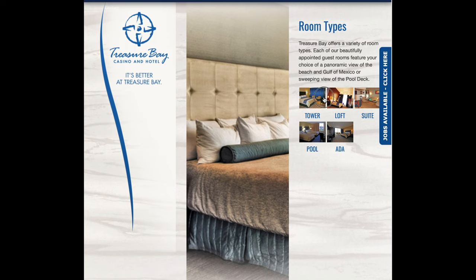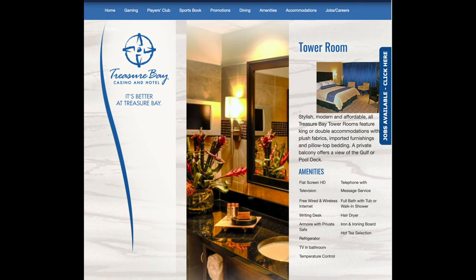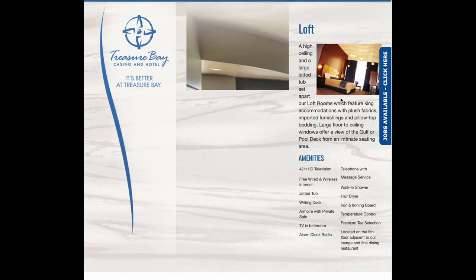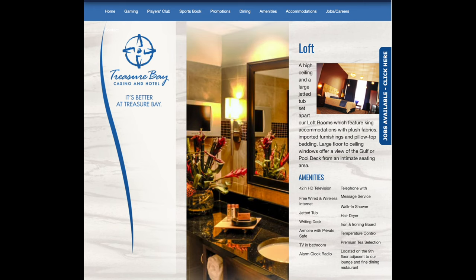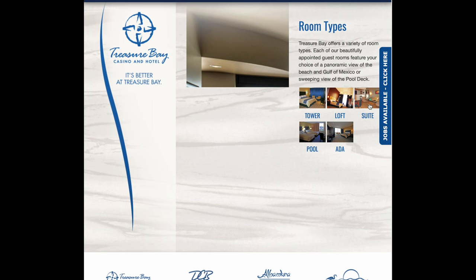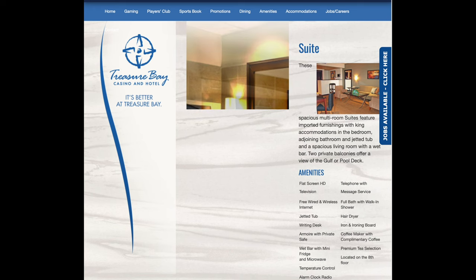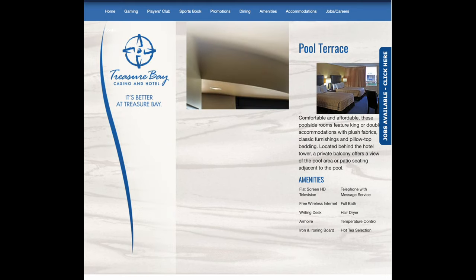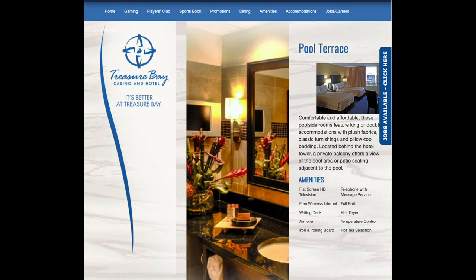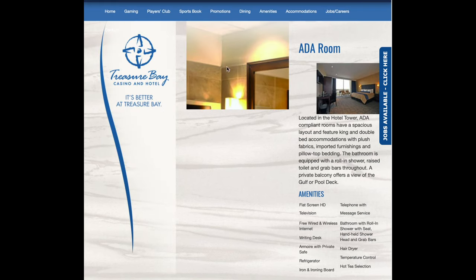The tower room type — you can see that. The gulf side would have some beautiful views. There's a loft, a little more luxurious. And then the suite, of course, even more luxurious. Pool rooms are handy to the pool. And they have ADA accommodations as well.